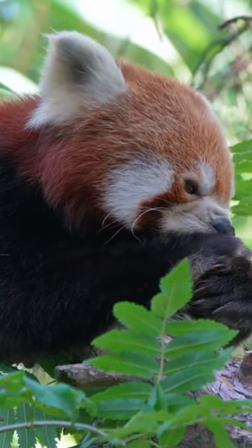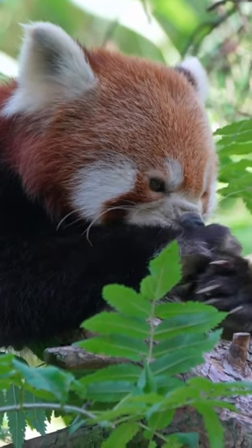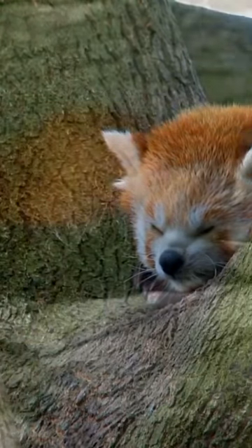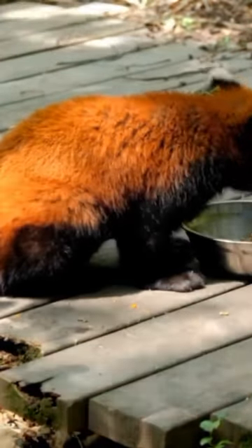Despite their name, red pandas are not closely related to giant pandas. They are classified in their own family, Ailuridae, and are considered a living fossil due to their unique characteristics. They inhabit mountainous forests with bamboo understories, typically at elevations.